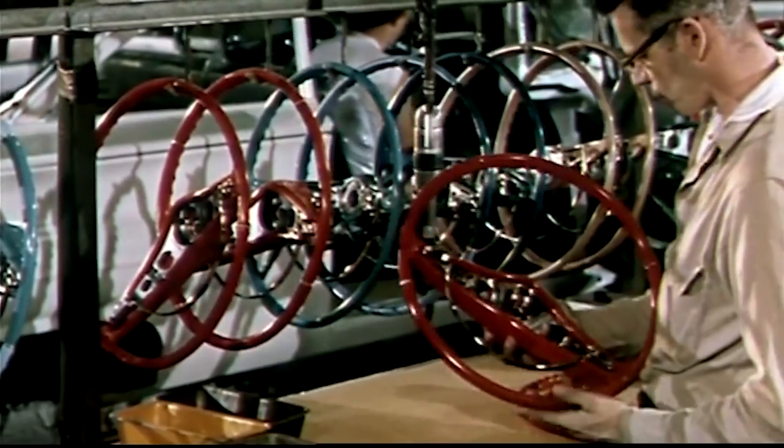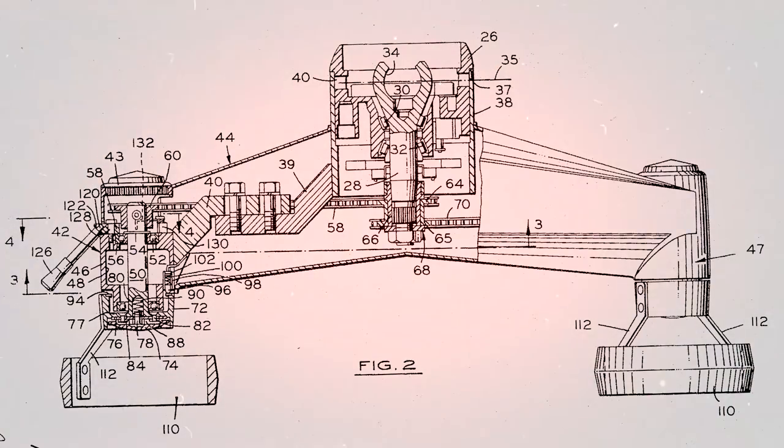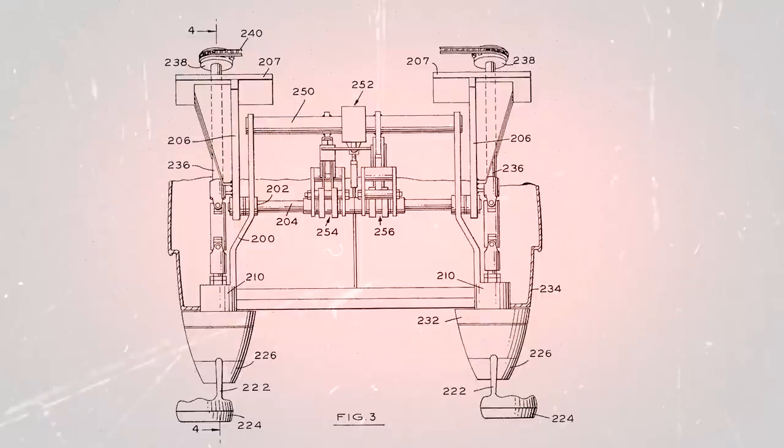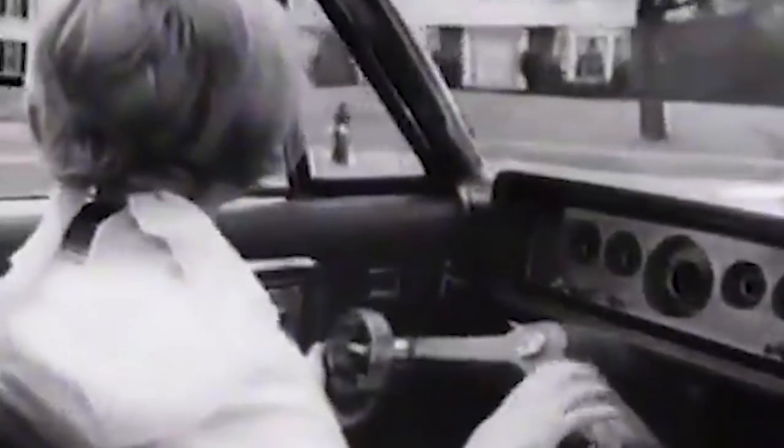Instead of a bulky wheel, wrist-twist cars would have a pair of dials that the driver would reach out and twist with both hands. Despite each dial being separate, the two were mechanically locked to twist in unison, turning a car's front two wheels at once, just like a normal steering wheel.